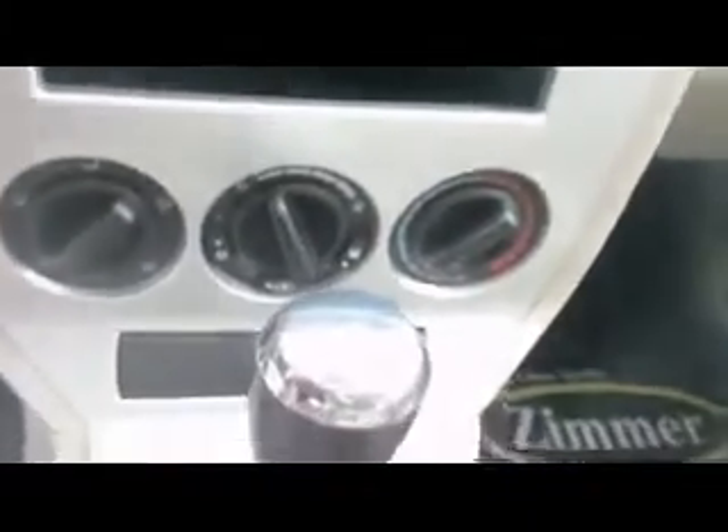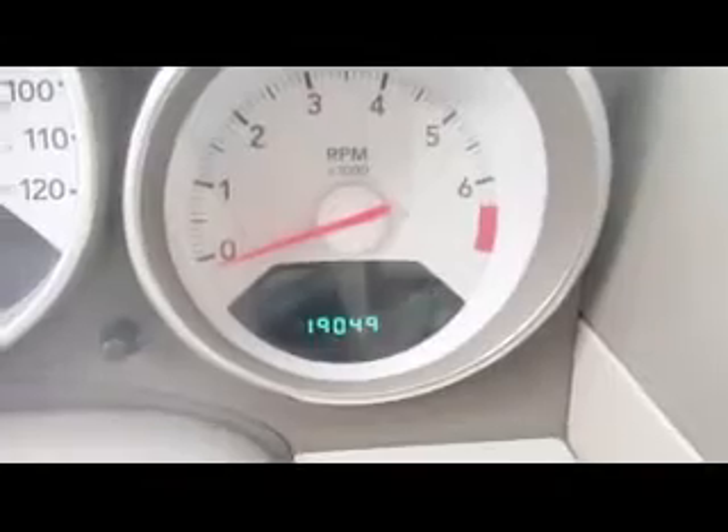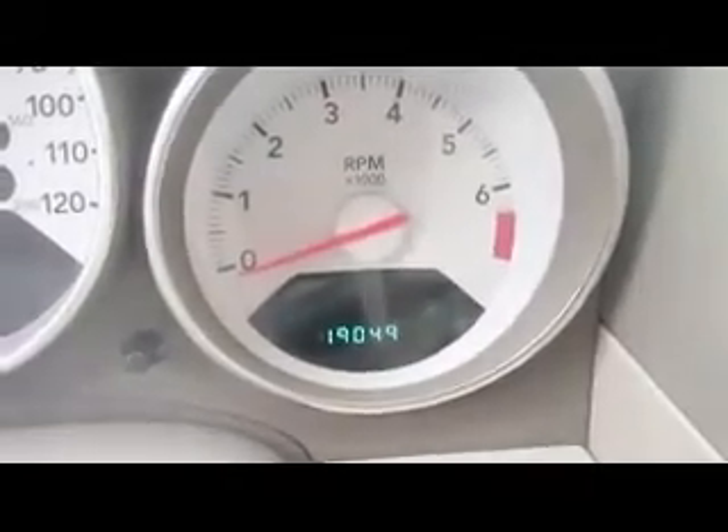On the inside of the vehicle here, you have the cloth seats with Yes Essential seat fabric which is stain and odor resistant. Side airbags, power windows, locks and mirrors, AM FM CD player with auxiliary jack for an iPod, your air conditioning controls, does have cruise control, and this vehicle has only got 19,049 miles on it.